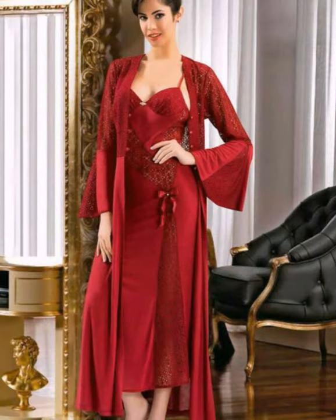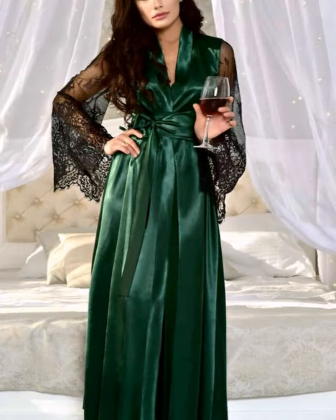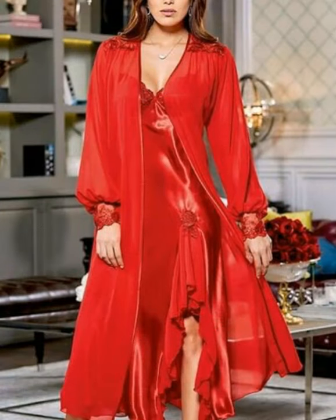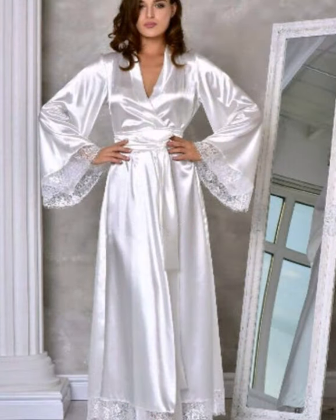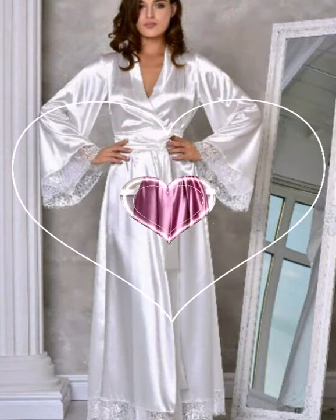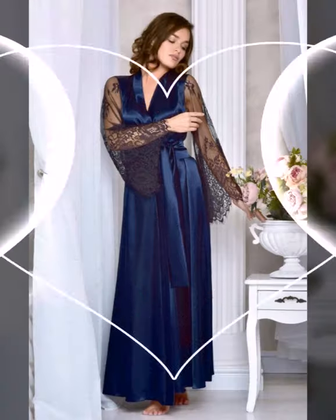In our videos you will see beautiful stylish luxury night wear. In this you will see maxi styles, gowns, long strap shirts, medium strap shirts — which are silk satin shirts with very beautiful designs.